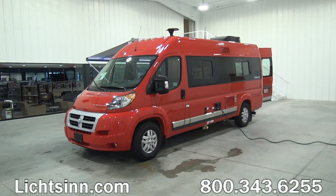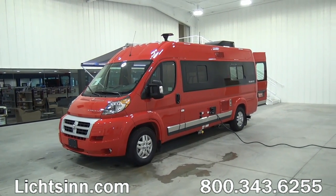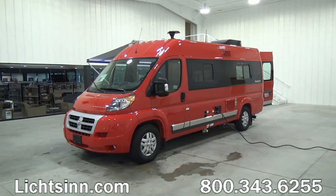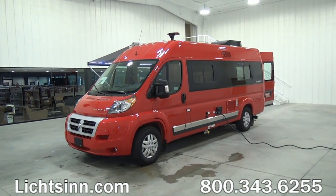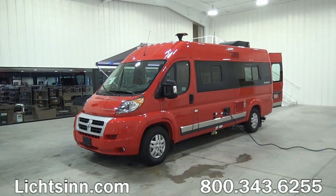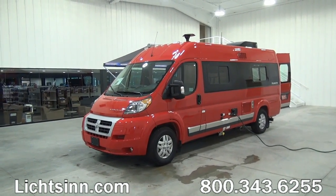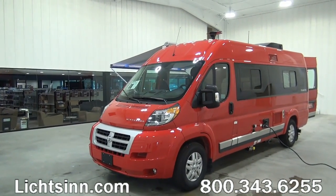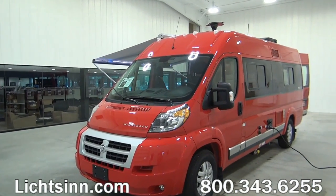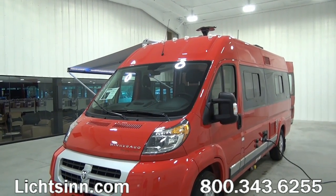The Winnebago Touring Coach Travato 59G includes all-new restyling front end and rear end with automotive-style base coat clear coat automotive finishes on the front and the rear, paired up with the stainless steel valance package down below. It also includes some nice upgrades compared to 2014 to the rear, with the on-the-ground bed that has been raised up to include a full-length set of storage drawers inside the bedroom for even more storage.